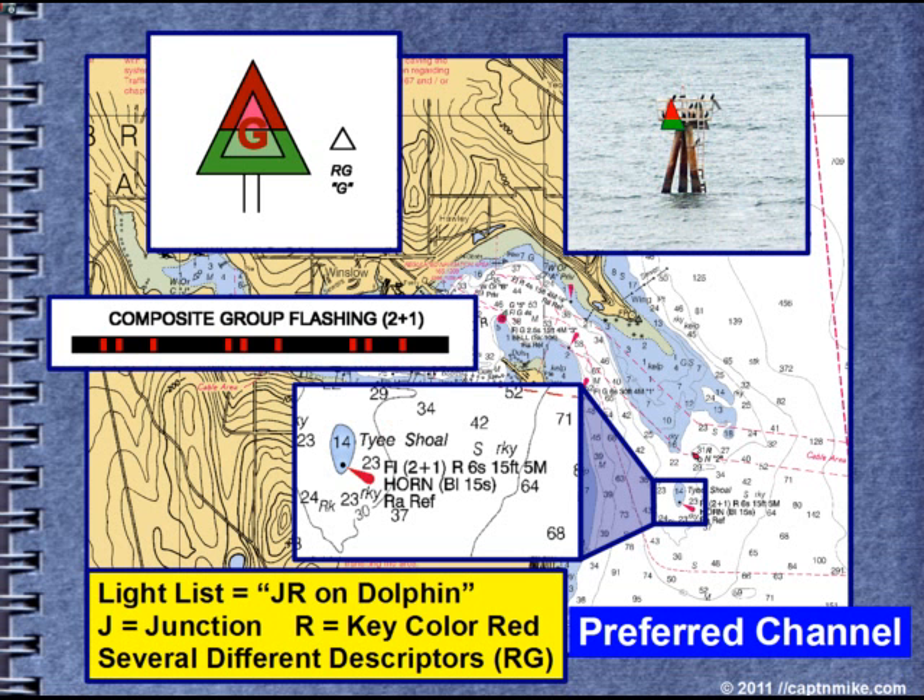If you look in the light list it says JR on dolphin — JR for junction and R for the red key color. There are several different descriptors, so this is one you need to be extra careful about. And there we have the preferred channel and the secondary channel. You need to look on the chart and see why one channel is preferred over the other.